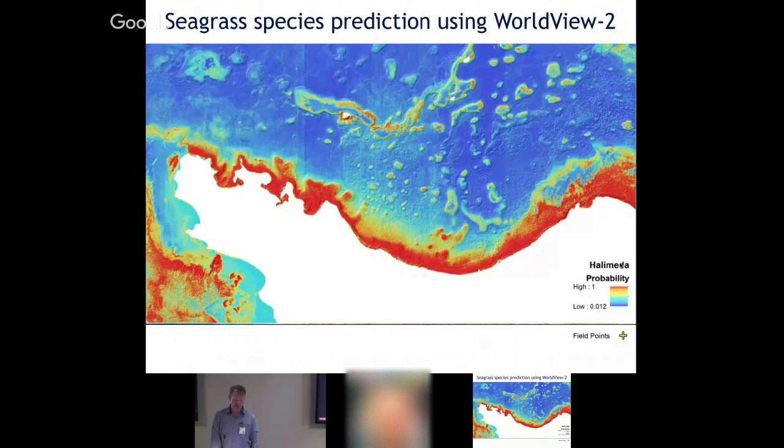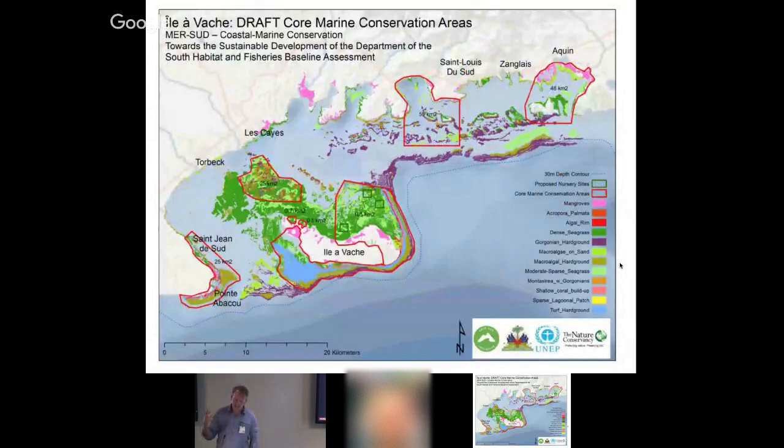This is an example of a seagrass prediction model we ran in R, mapping the distribution spatially. We run this information through models — we use a program called Marxan, which answers the question: if you're going to protect a certain percent, where is the best place to protect? We identified areas meeting the conservation objectives for a marine protected area, and as a result, Haiti created their first marine protected area in this area.